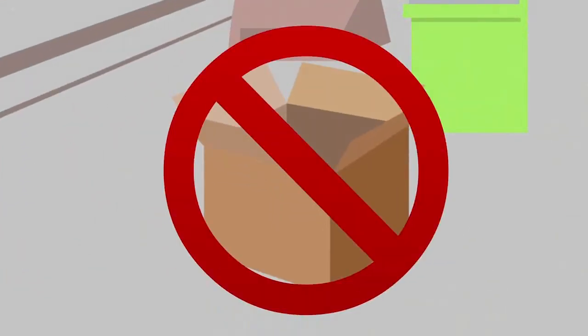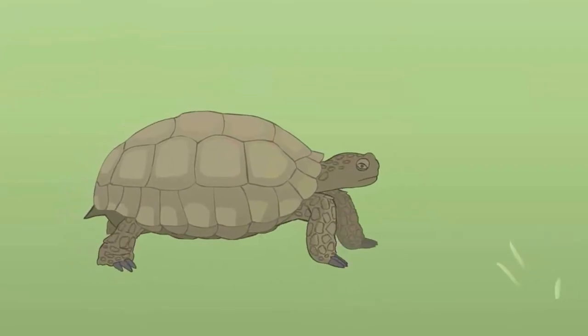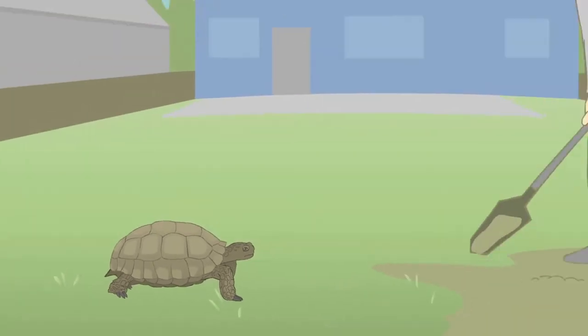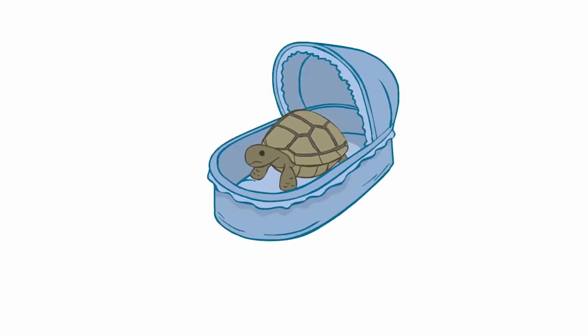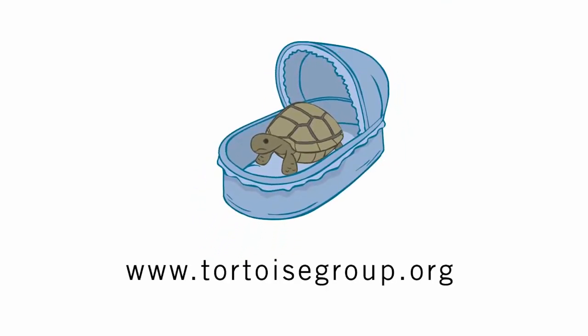Please do not drop desert tortoises off at the Red Rock Canyon Visitor Center. If you're looking for a home for your pet desert tortoise, please do your best to find someone who will take it. The folks at Tortoise Group will be able to guide that person in constructing a great habitat for the new addition to their family. And if you're interested in adopting a pet desert tortoise, contact Tortoise Group at www.tortoisegroup.org for more information.